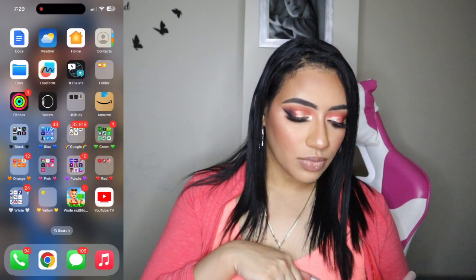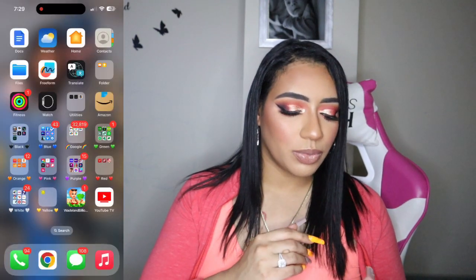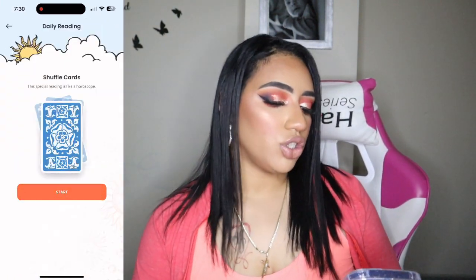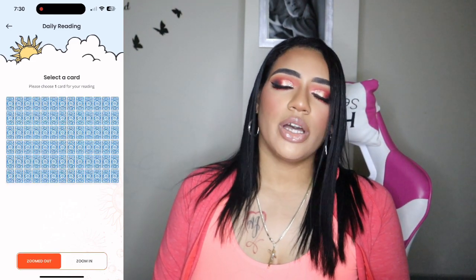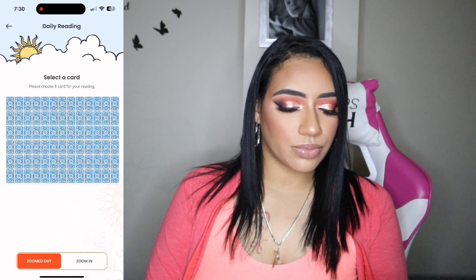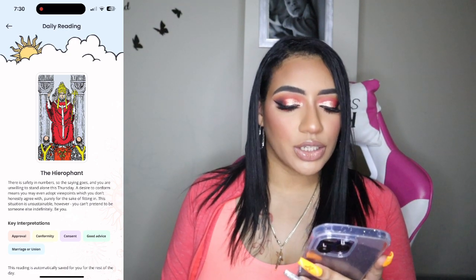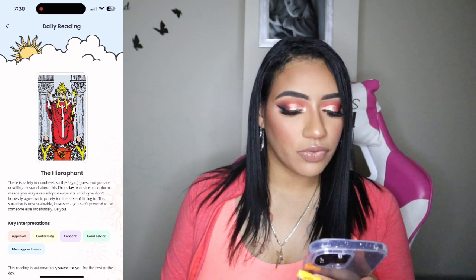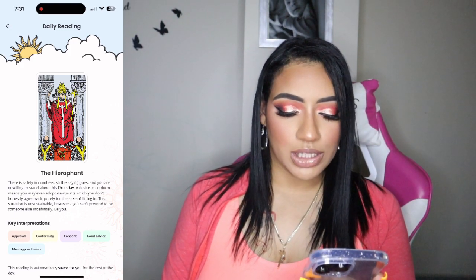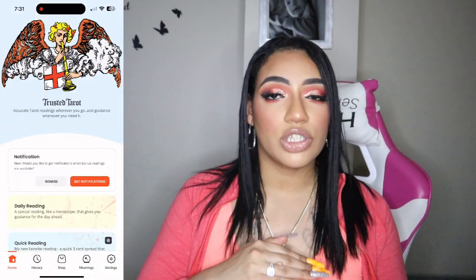In my yellow folder — I need more yellow apps, Apple — I have Trusted Tarot for tarot readings. Let me do my daily reading: I close my eyes, breathe in and out, and pick the card that catches my attention. The card reads: 'There is safety in numbers, and you are unwilling to stand alone. A desire to perform means you may even adopt viewpoints you don't honestly agree with purely for the sake of fitting in. The situation is unsustainable — be you.' That sounds pretty accurate for a Libra who avoids conflict.